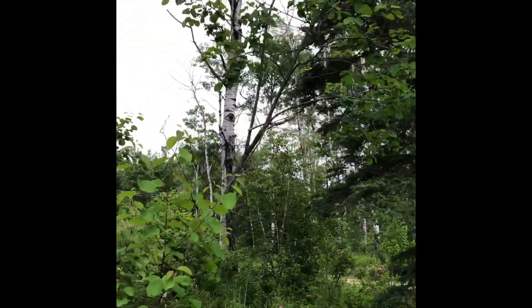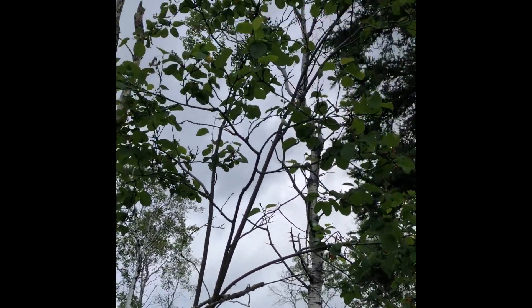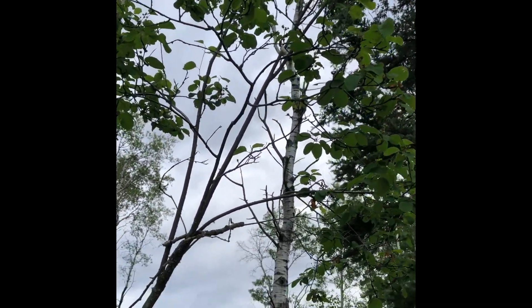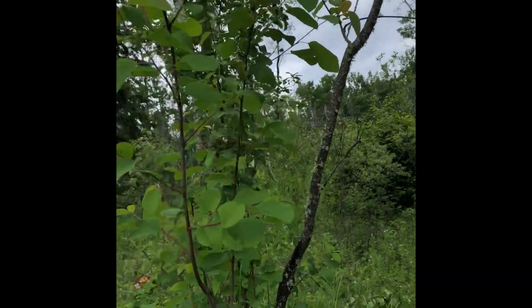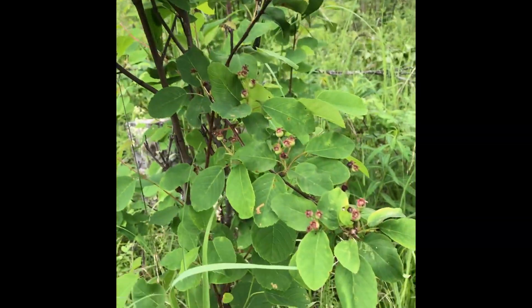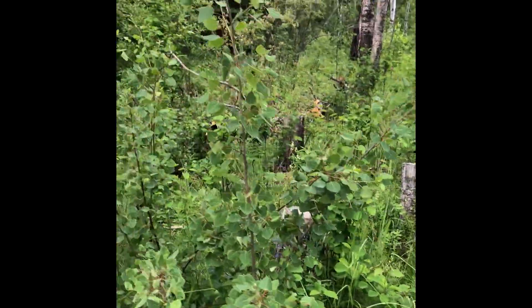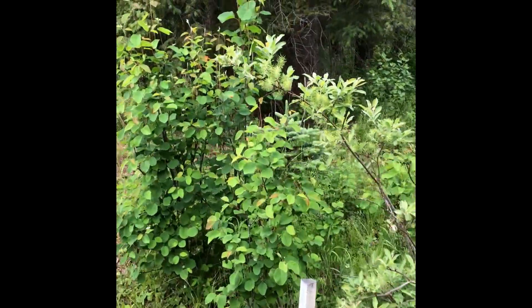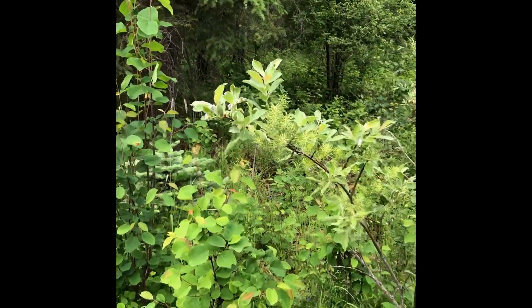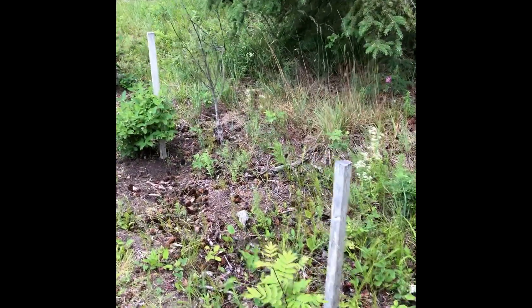Here's our Saskatoon berry bush — it's coming in with lots of berries. I don't know if you can see the berries, but they're coming. I'm trying not to move too fast because it's really hard for me not to trip and fall into a little hole.